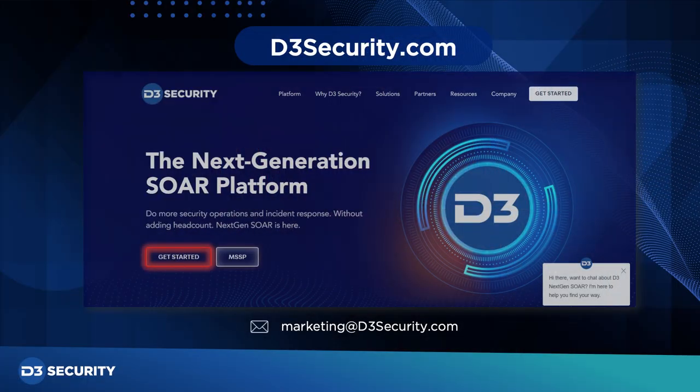The D3 next-gen SOAR platform can be deployed on-premise or hosted by D3 in our Azure SaaS environments, and our pricing is based solely on the number of users and the platform cost. To find out more, please visit www.d3security.com and hit the Get Started button.